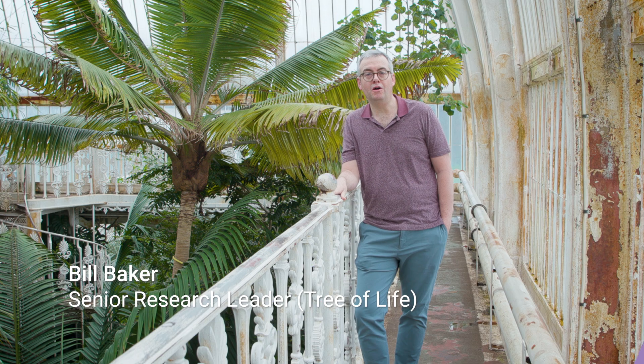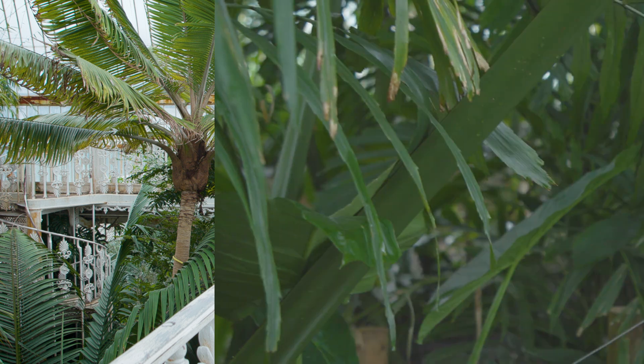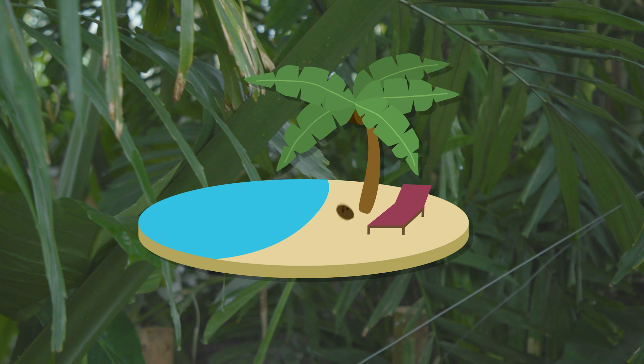No matter who you are, whether you're a botanical expert or not, anybody can recognise a palm tree because they have such a distinctive look. The typical vision of a palm is of a coconut dangling over a beach, but in practice palms are primarily found in rainforests. They can really grow anywhere where there is plenty of water and there is no frost.